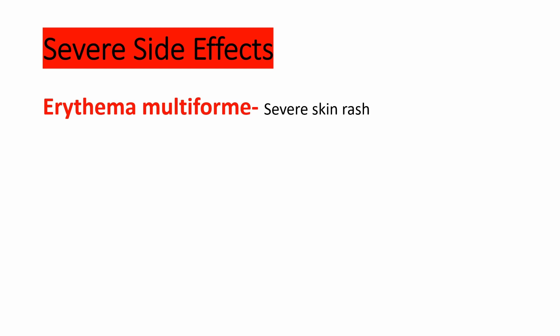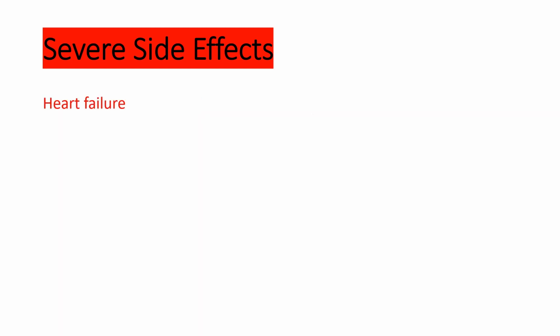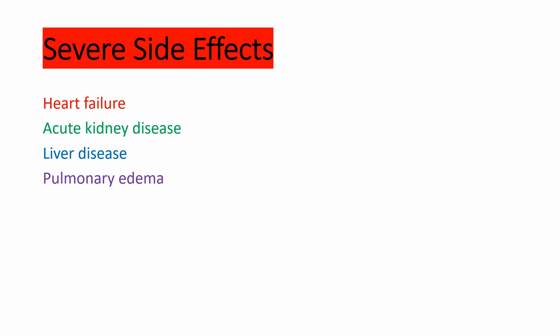Amlodipine can also cause some rare, severe side effects. These include erythema multiforme — a severe skin rash with red raised skin areas that appears all over the body but is more noticeable on the fingers and toes. If you experience this, notify your healthcare provider immediately. Amlodipine can cause heart failure because it decreases the force of contraction, which leads to decreased cardiac output. It can cause acute kidney disease; the risk is increased with concurrent use of strong CYP3A4 inhibitors like the antibiotic clarithromycin, antifungal ketoconazole, and antiviral medications like ritonavir and darunavir. It can also cause drug-induced liver disease and pulmonary edema — so if you experience shortness of breath, notify your healthcare provider. It can also cause rhabdomyolysis.